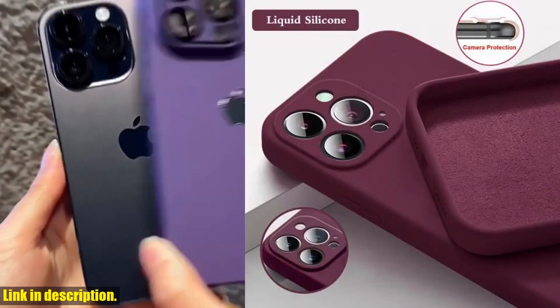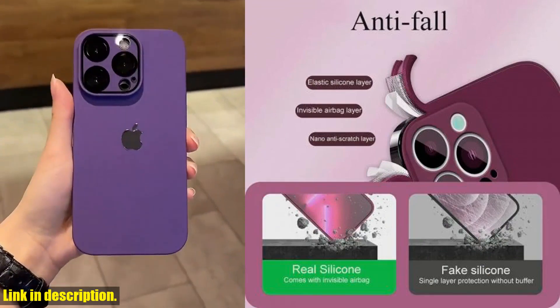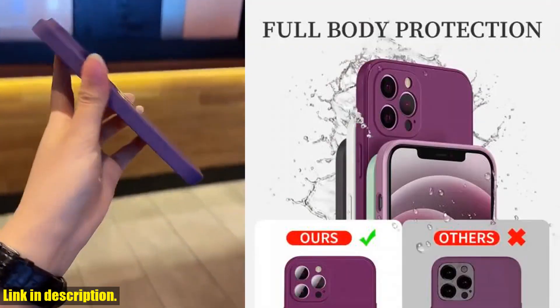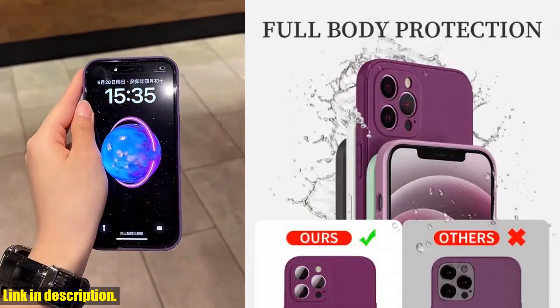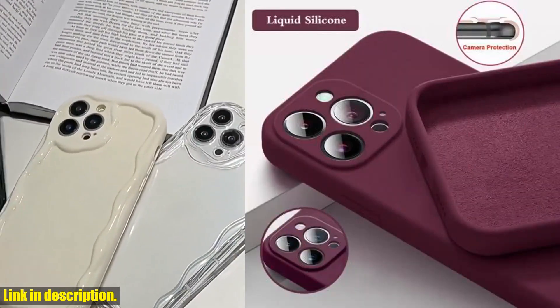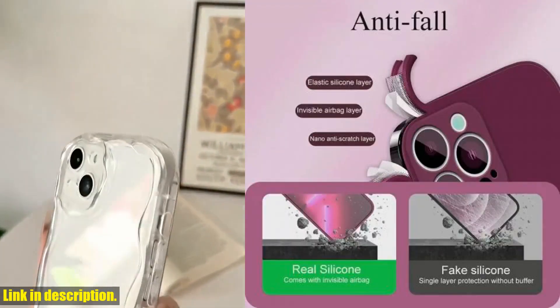Now, let's talk about this incredible official soft silicone solid color case for iPhone. Whether you have the 15, 14, 13, 11, 12, Pro Max, Mini, X, XS Max, 15 Plus, or any other model, this case has got you covered.